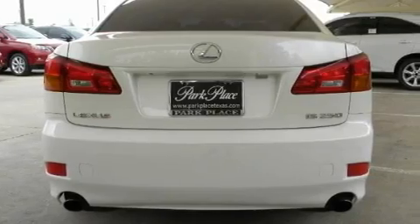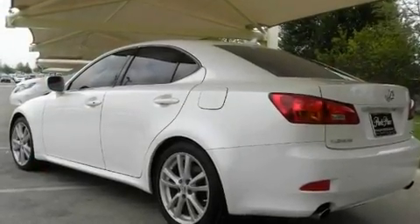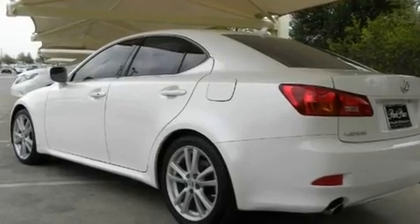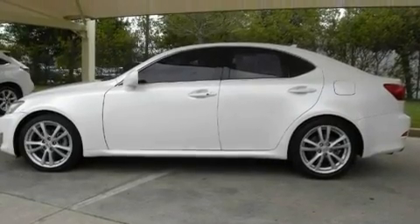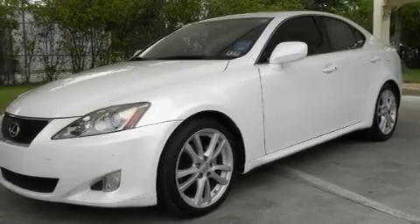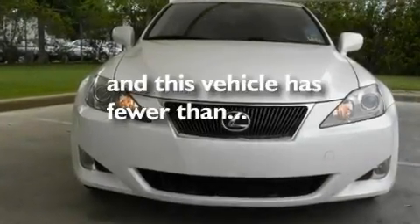Its top features include air conditioning with automatic climate control, cruise control, heated side view mirrors, a double wishbone independent front suspension, direct injection, aluminum wheels, an engine immobilizer theft deterrent system, a low tire pressure indicator, a home link feature, and this vehicle has less than 61,000 miles.